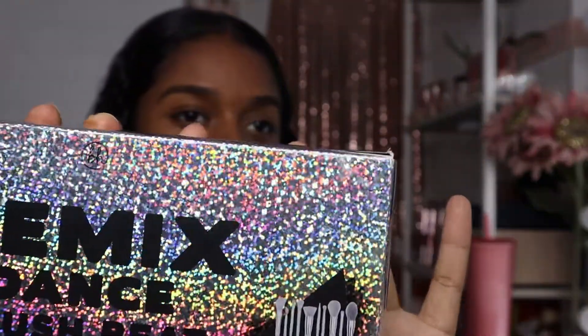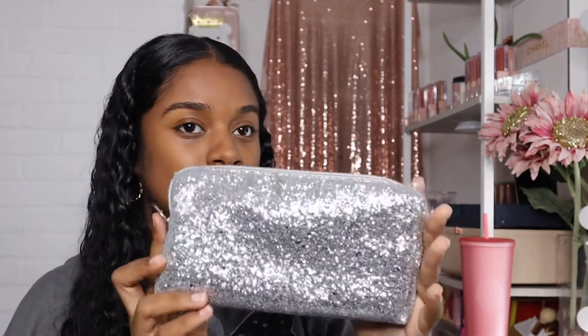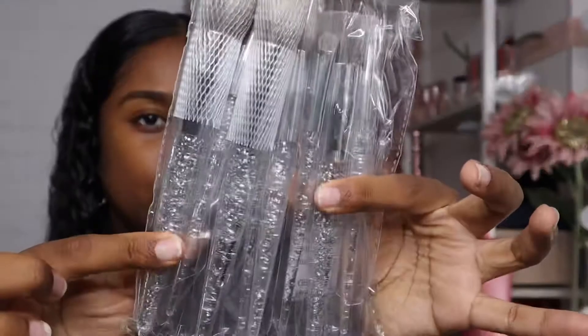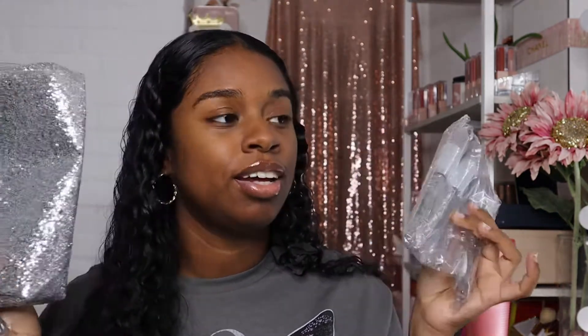I've been wanting this brush set and I did not want to pay full price for it — and I'm so glad I didn't, because I got it for $14.99. Let me show you guys this beautiful little bag and these really pretty brushes — I love the handles. This set comes with 10 brushes and the makeup bag. I think the original price is like $37, so getting it for $14.99 was a great deal.